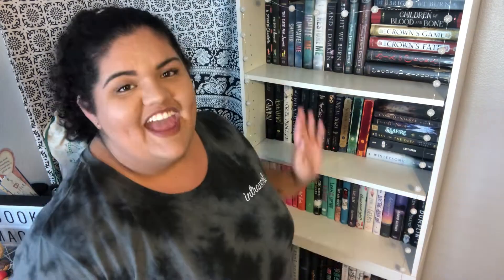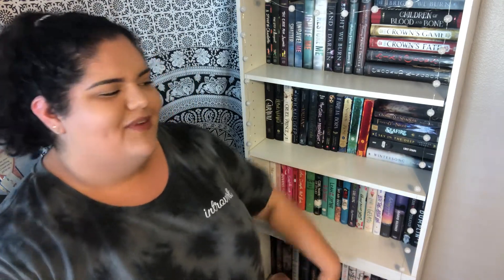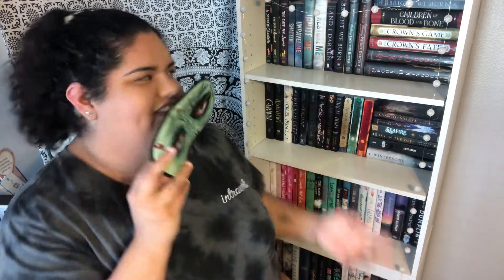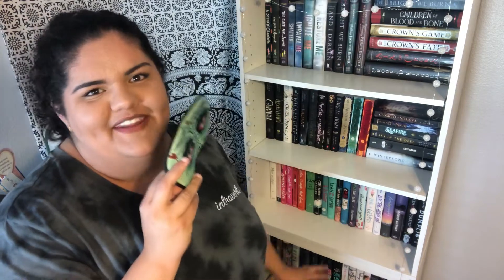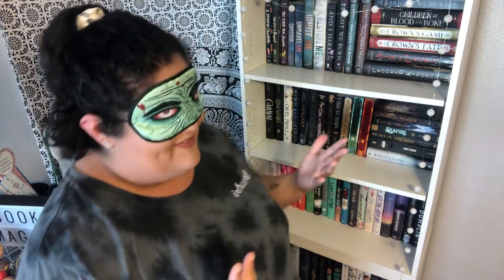I've taken everything off my shelf — it's all right here — and my first three shelves are completely bare. I'm not going to do the bottom two because it's kind of hard to get my camera all the way down there, so we're just going to focus on these top three shelves. I have this eye mask that I got from an OwlCrate box about a year ago, and that's what I'm going to be using as my blindfold. I'm going to blindfold myself and pick random books off the shelf and see if this works.